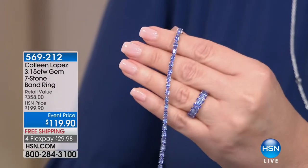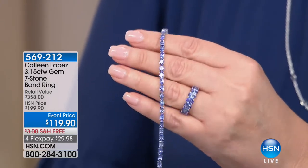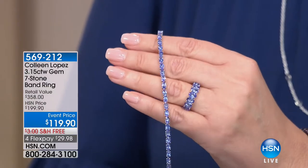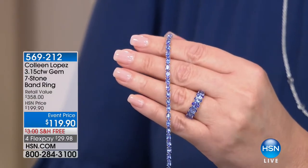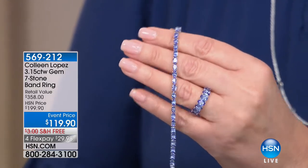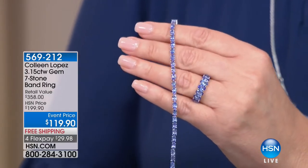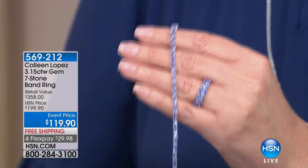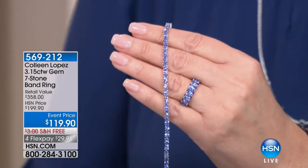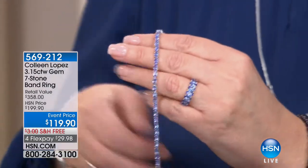Are you kidding me? Event price — it's never been $119.90. Free shipping and handling, four flexible payments, does not get better. The rarest gem on earth, 1,000 times more rare than a diamond. Less than a one million to one chance it'll ever be discovered anywhere else in the world. And prices all over the world are going through the roof on tanzanite — look at that ring for $119.90.